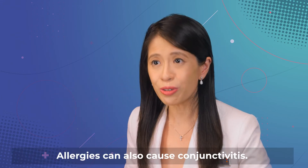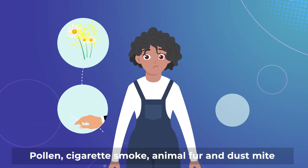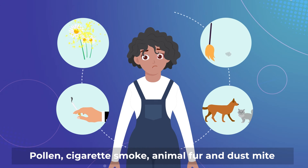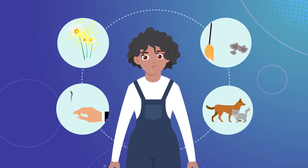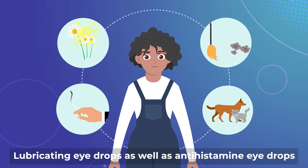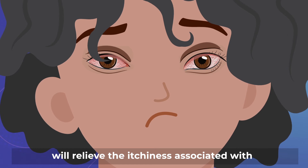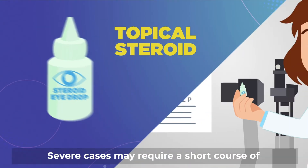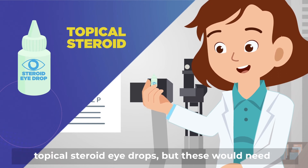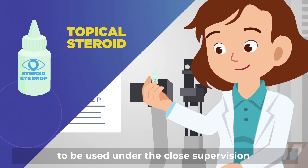Allergies can also cause conjunctivitis. Pollen, cigarette smoke, animal fur, and dust mites are examples of allergens that can cause allergic conjunctivitis. Lubricating eye drops as well as antihistamine eye drops will relieve the itchiness associated with allergic conjunctivitis. Severe cases may require a short course of topical steroid eye drops, but these would need to be used under the close supervision of your eye doctor.